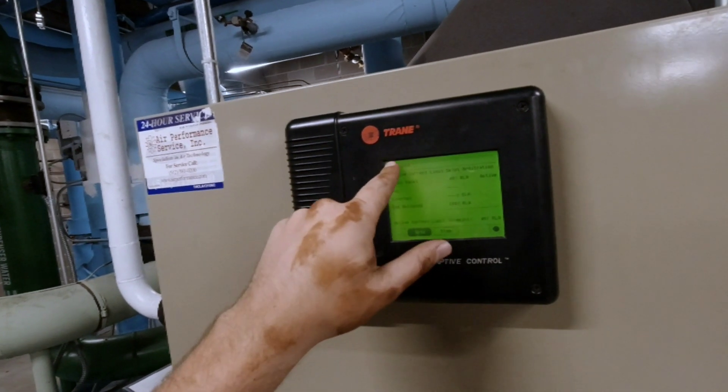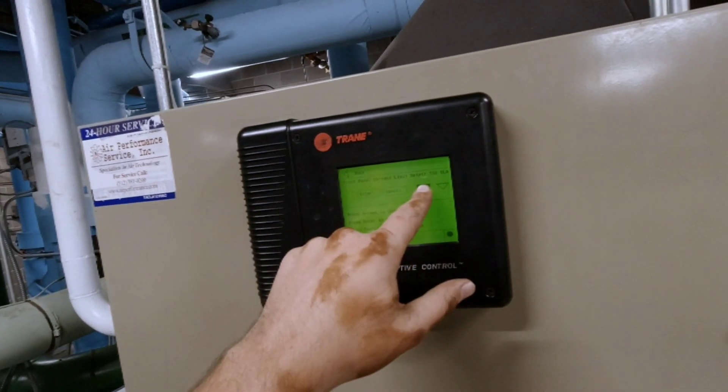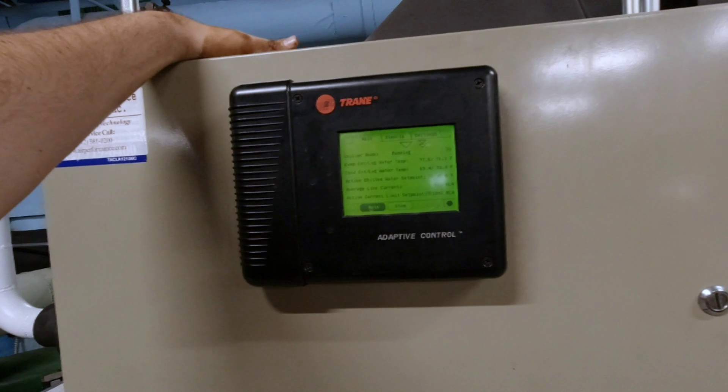Let's change our current limit back to 100%. Alright, now we're pulling it down. It's going through a pull-down now. The bypass valve was in manual operation and it was set to bypass.